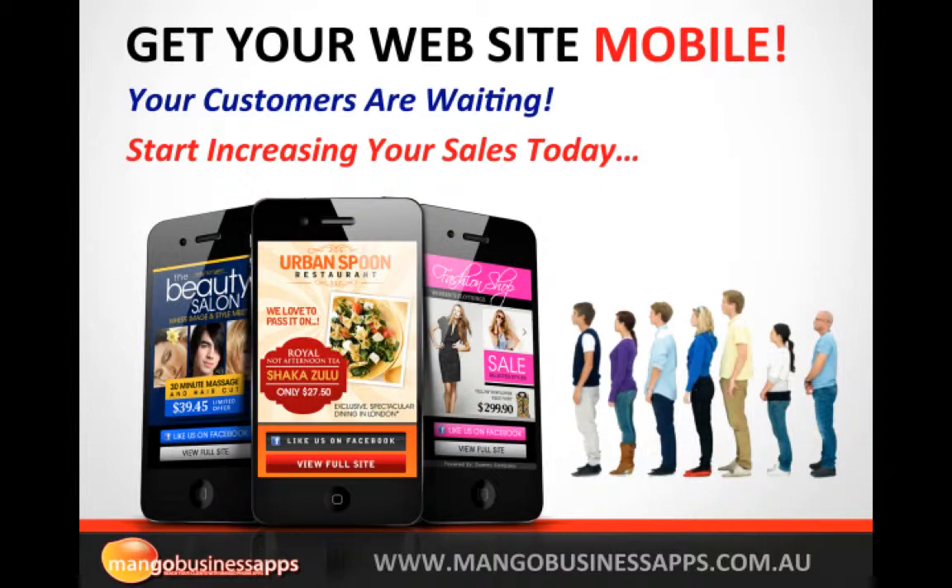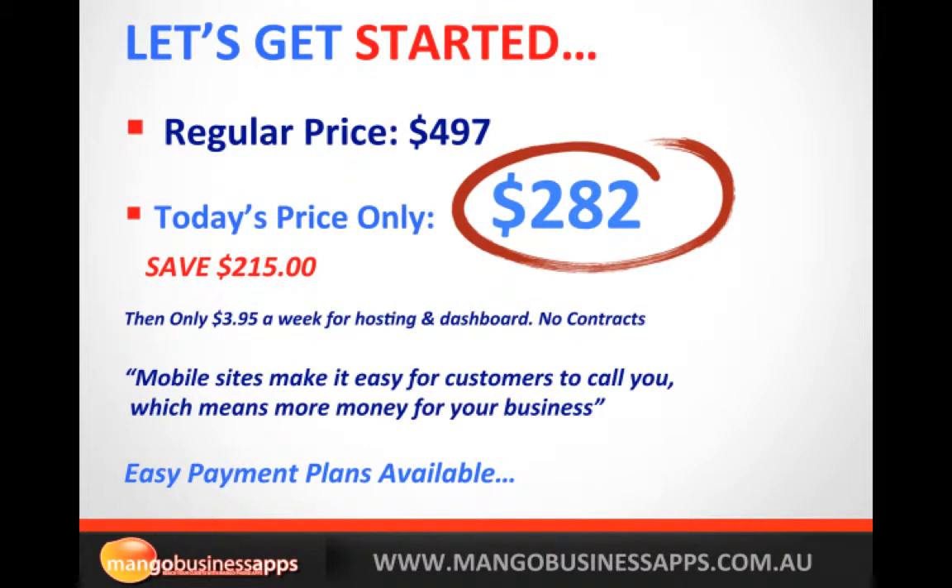We do have a special offer — if you're watching this video you would have been invited to this page. The regular price is $497, which is still very competitive. If you act today you would save $215 and get it for only $282. After that there is a very small weekly fee of $3.95 to host the mobile site, and you get that great dashboard with no contracts. We also send you automatic weekly reports so you can see how many people are viewing your mobile site, which pages they're clicking on, and most importantly how many people are clicking the call us button.